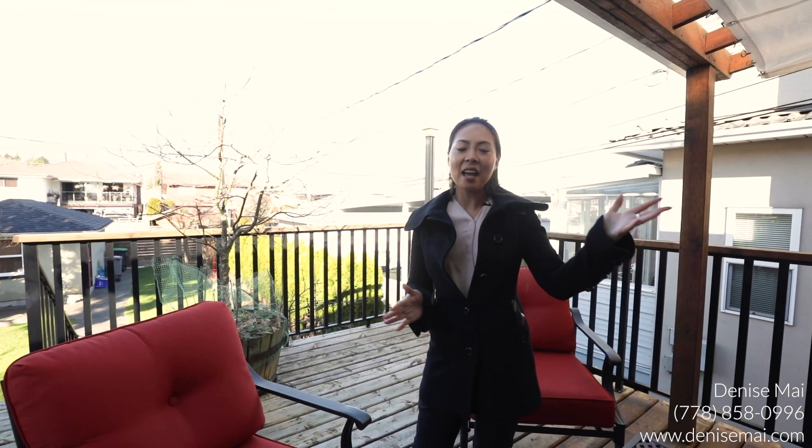This home is centrally located in the Renfrew community. You're only a short walk to tons of restaurants and everything that you need. It's such a quiet neighborhood — you're only a 10-minute drive to the highway and five minutes to T&T. If you want to take a look at this amazing home, feel free to contact me. My name is Denise Mai and I'm more than happy to set up a viewing with you.